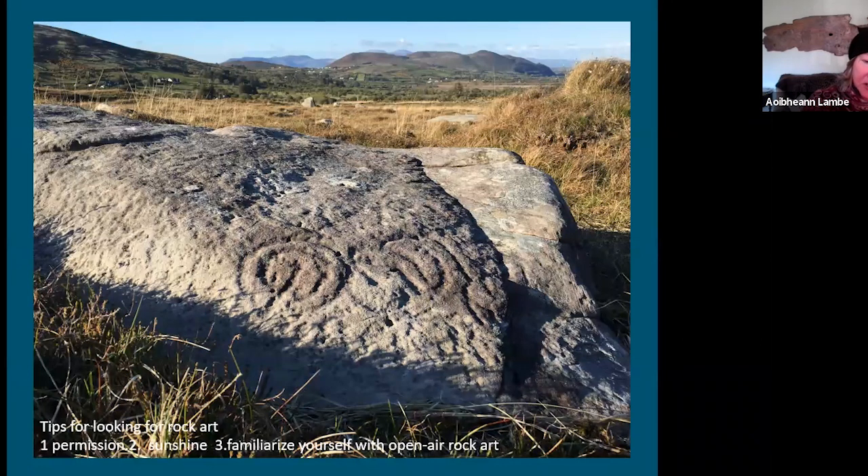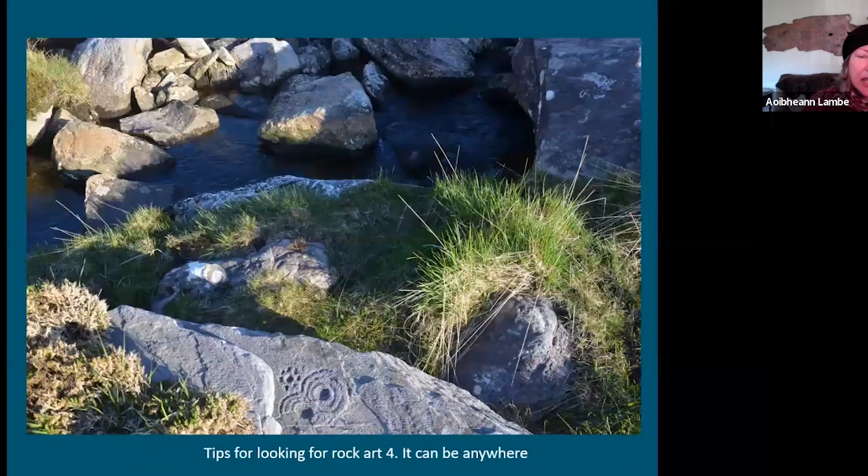Especially if you visit a known site at different times, you'll see how the light changes and how visible or not the rock art is. It can literally be found anywhere. Where I live in Kerry, it's taken me occasional walks over 10 years to find about 12 panels. In a low-lying residential area with fairly good land, a lot of rocks have been cleared — keep your mind open as to where it can be, because it can be on any surface.